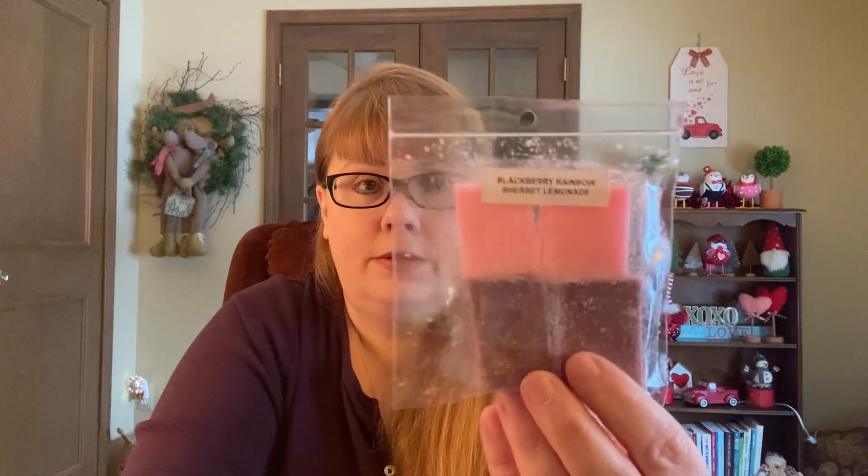Then I got Blackberry Rainbow Sherbet Lemonade. It's just so sugary and nice — you get rainbow sherbet with blackberry and the lemonade adds a little zip. My nose is saying yes to this one, I like it a lot.